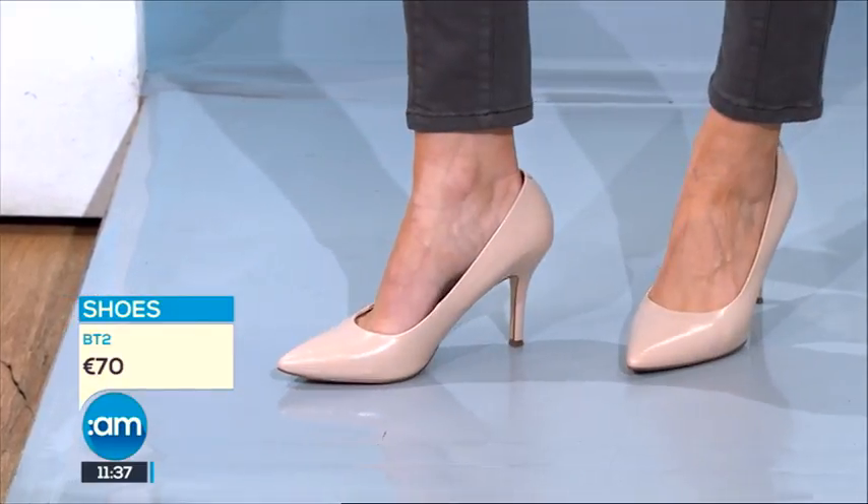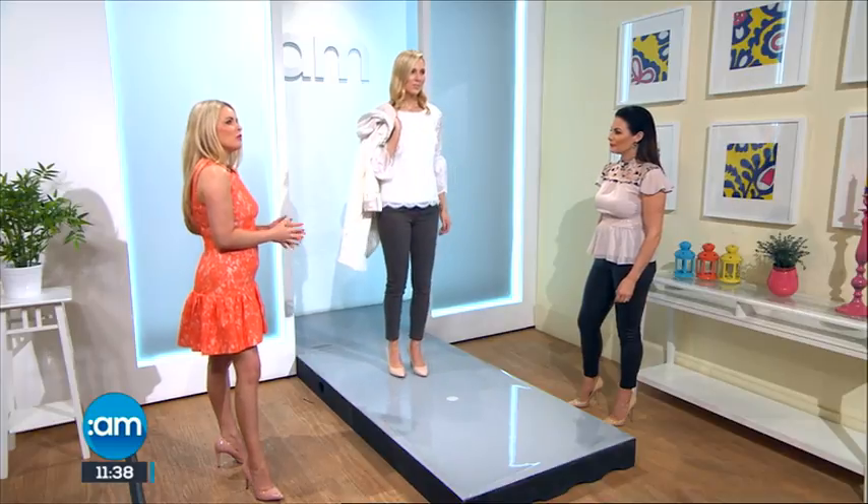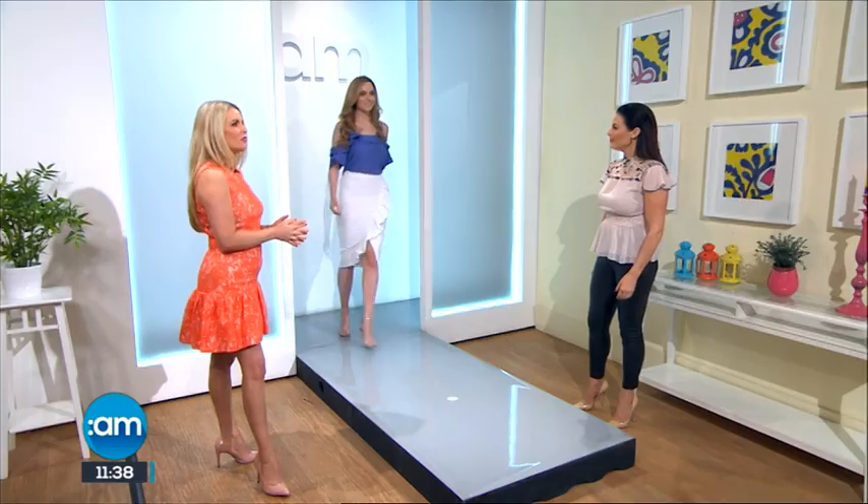I've teamed it with khaki jeans — a lovely change from blue — and a nude shoe which keeps it very fresh, very summery. The whole look is beautiful, and you can still see the lovely ruffle detail. Well spent — it's beautiful.